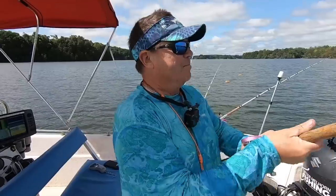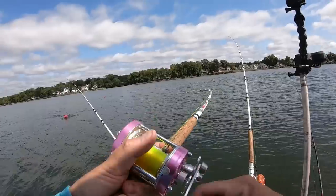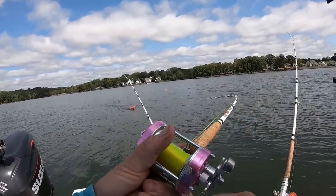Got one going on the pinky planer board — that one is on perch! That is a good hit on that planer board. A very nice hit. We'll take that.